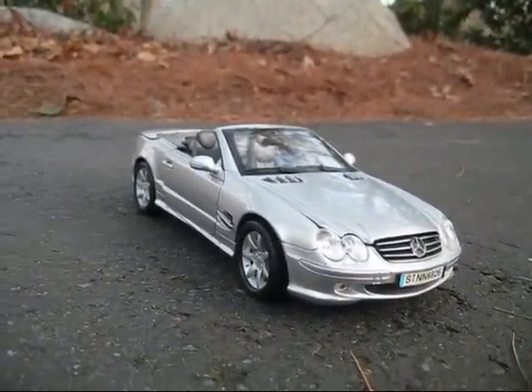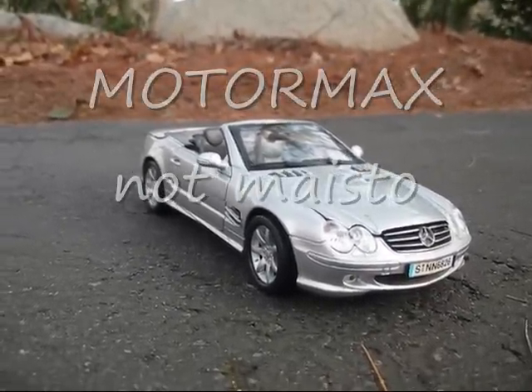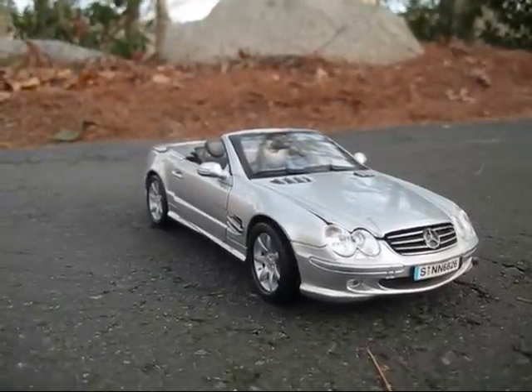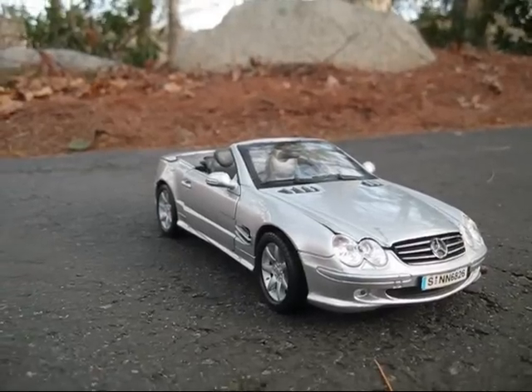This is actually a scale 1:80 model car by Maisto. The MSRP is $97,480 — a bit expensive.